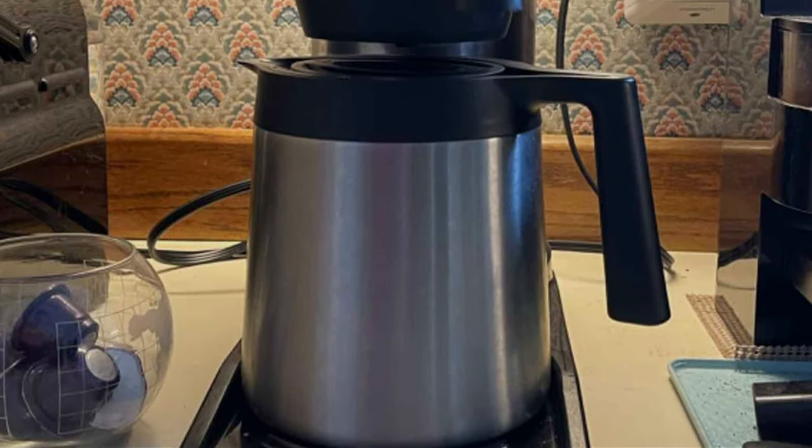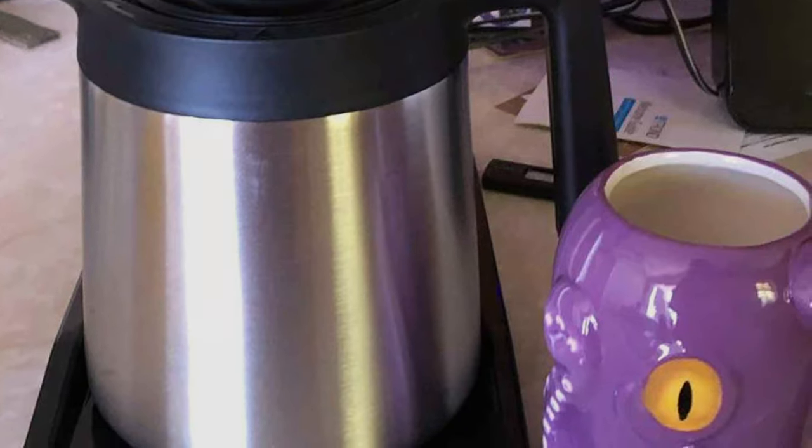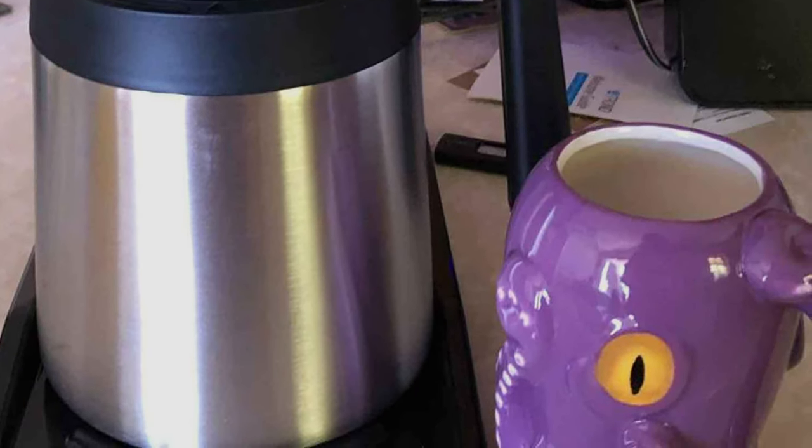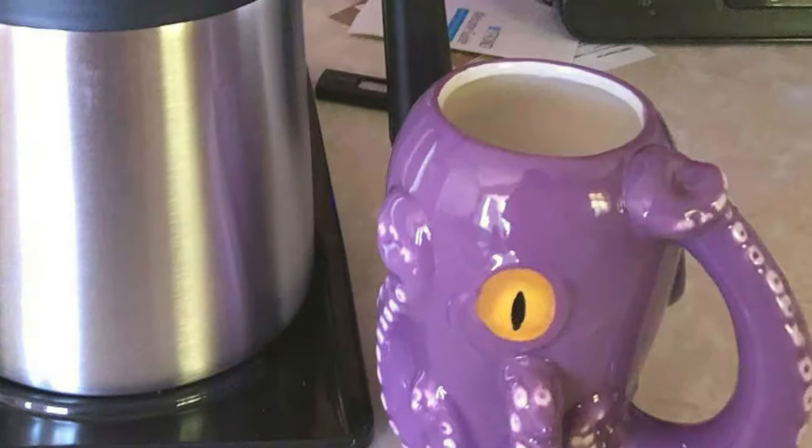The Bunn BT Velocity Brew is straightforward to use, and its durable construction ensures it will serve you for years to come. If you're looking for a fast and efficient coffee maker that doesn't compromise on flavor, this is an excellent choice for you.